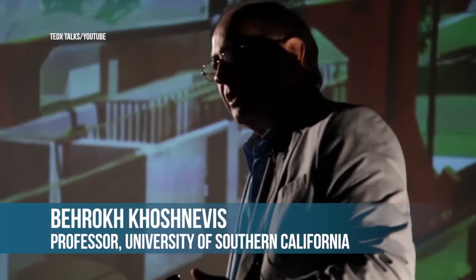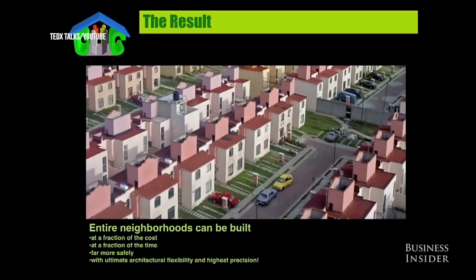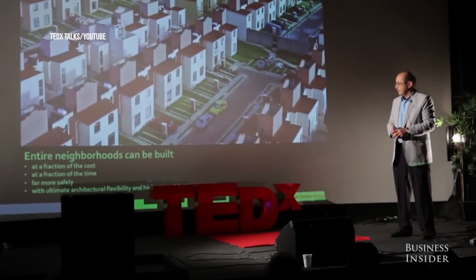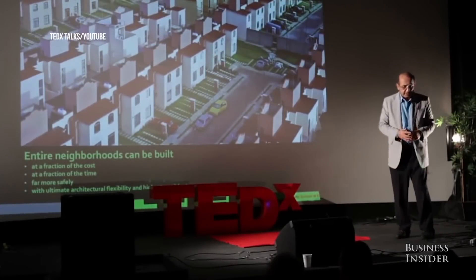Contour crafting is basically scaling up 3D printing to the scale of buildings. What we are hoping to generate are entire neighborhoods that are dignified at a fraction of the cost, at a fraction of the time, far more safely, and with architectural flexibility that would be unprecedented.